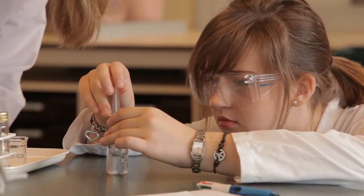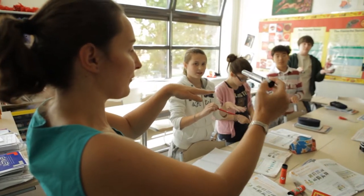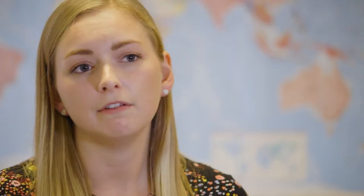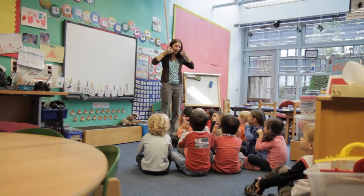ILT lessons may include parts of history, parts of geography, science, art — everything kind of moulded into one. The children really enjoy these lessons because they're more inquiry based. The children take more ownership for their learning here and they really go off and find out information that they are interested in.